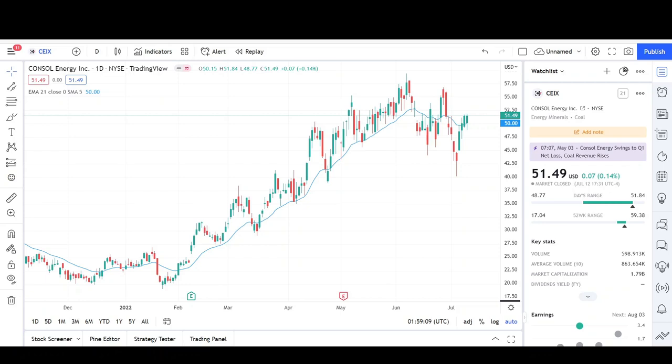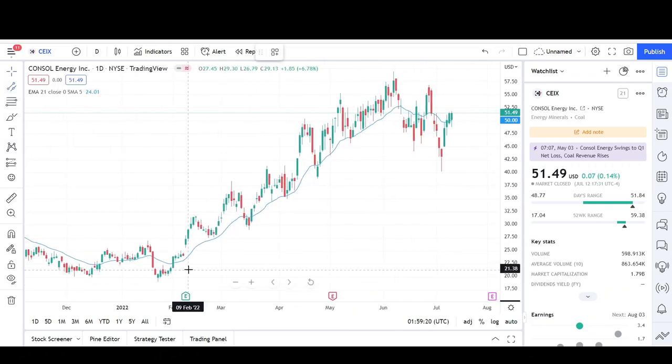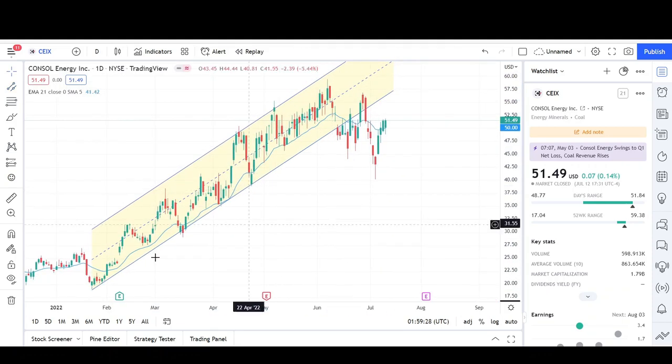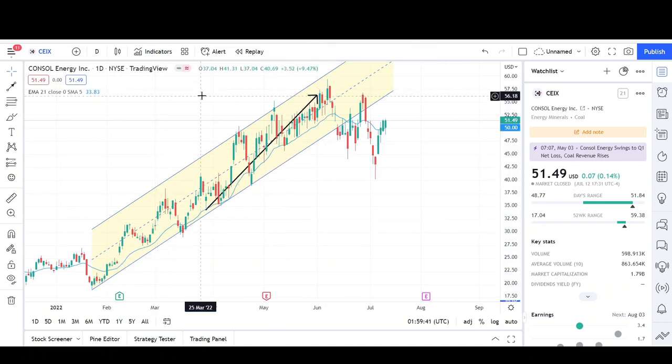I'll first go over what I see on the daily chart and finish the video with the weekly chart. These energy producers all pretty much look the same — they've been in an uptrend for quite a long time. You can see that earlier this year, after going sideways for a bit, we started a nice uptrend. This trend line was holding prices, and it looks like we already made a measured move up — this was the first leg up, then we continued higher with a second leg up.